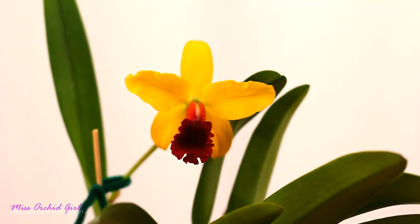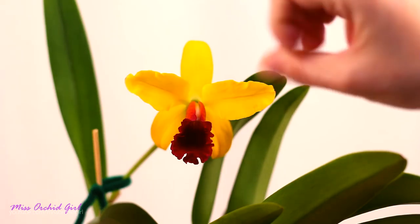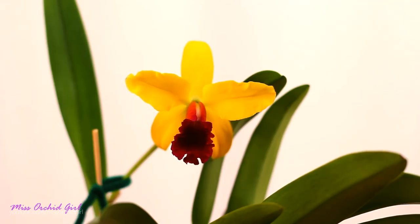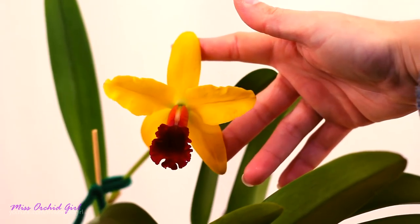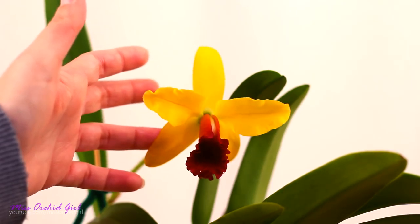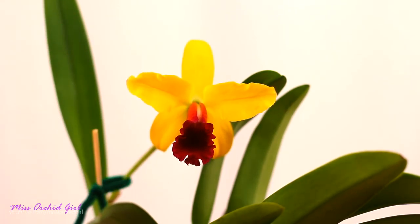You might already know that some orchids, due to the pressure with which the bud opens, tend to pull back their sepals, and this corrects itself in a few days — the sepals tend to become a little straighter. I think this is the case with this cat as well.